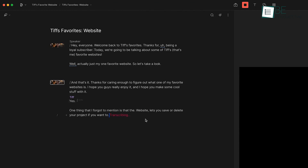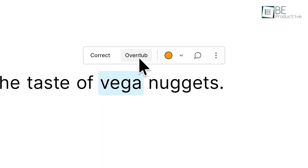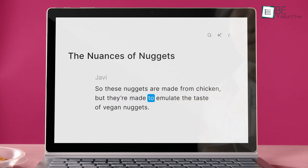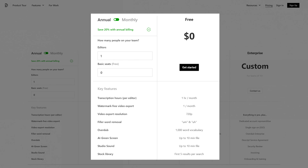One of its interesting features is Overdub, which allows you realistic cloning of your own voice. All you need to do is type in the text, and it will automatically make it sound like your voice. With the free plan, you can access one-hour transcription, one watermark-free 720p video, and more.